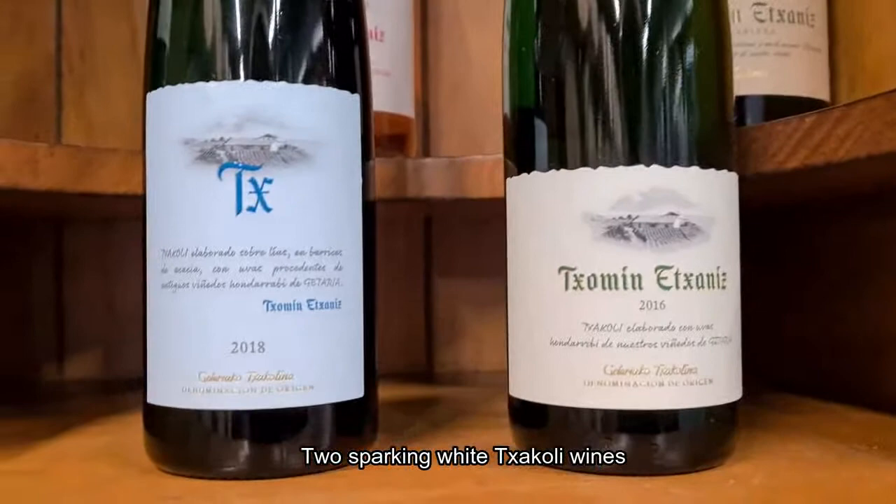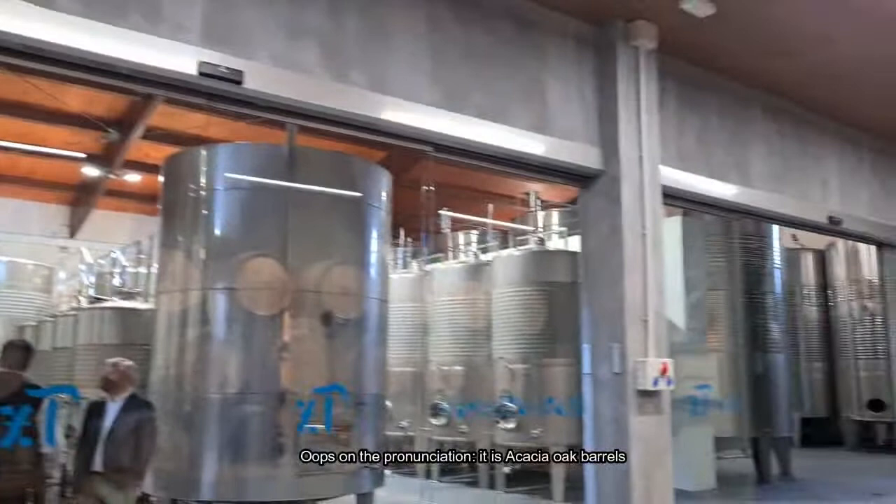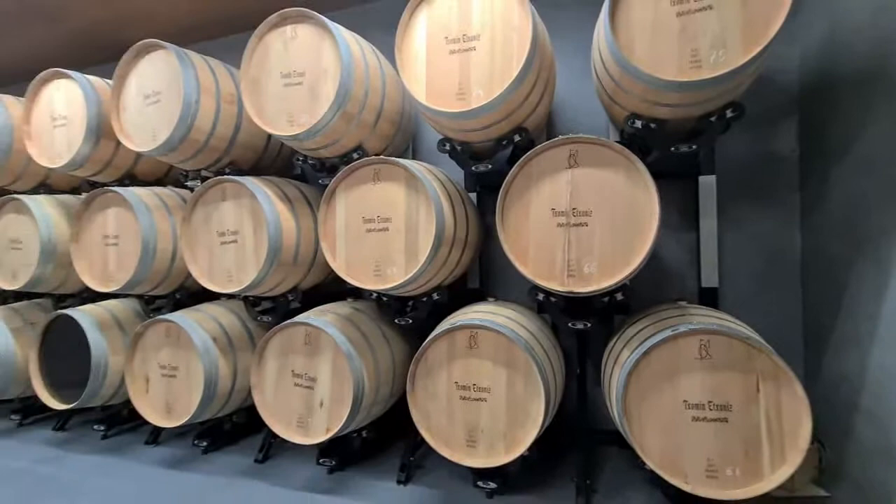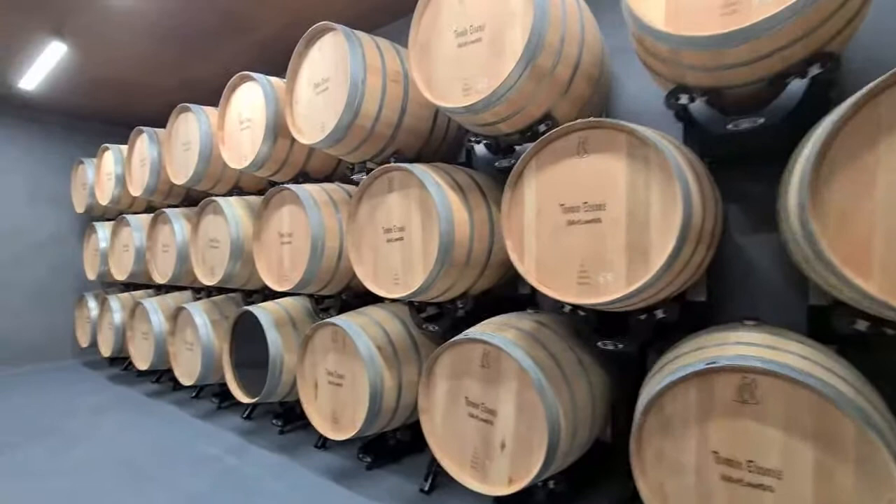We have two bottles. This one is the classic, the normal bottle, prepared in these stainless steel vats. Then we have this other one labeled TX, which is prepared in barrels. They have about 10,000 of these Chakoli barrel bottles, as opposed to the 600,000 they make with the stainless steel.